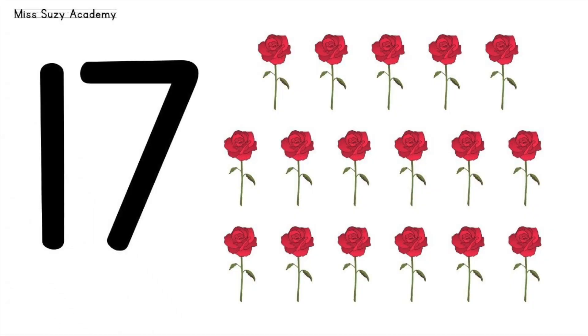Seventeen roses. One, two, three, four, five, six, seven, eight, nine, ten, eleven, twelve, thirteen, fourteen, fifteen, sixteen, seventeen. Seventeen roses.